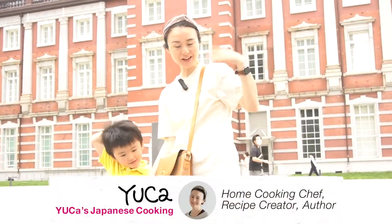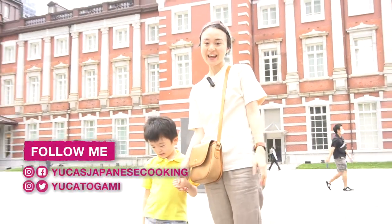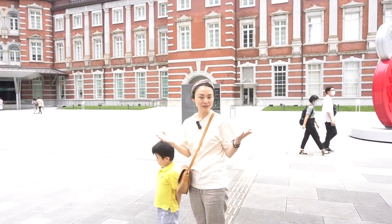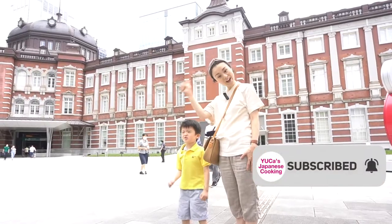Hello everyone! Welcome to Uka Japanese Cookies! Today we come to Tokyo Station. We're going to go to the ramen street and try some ramen. Let's go!